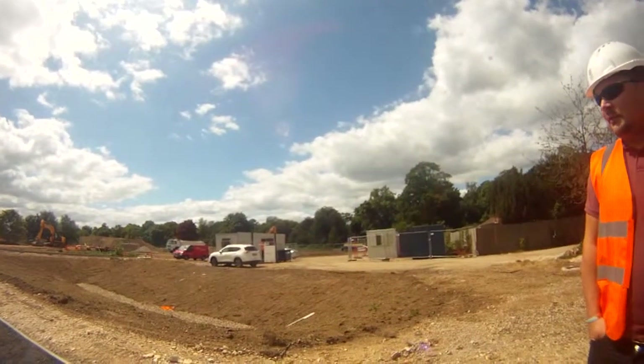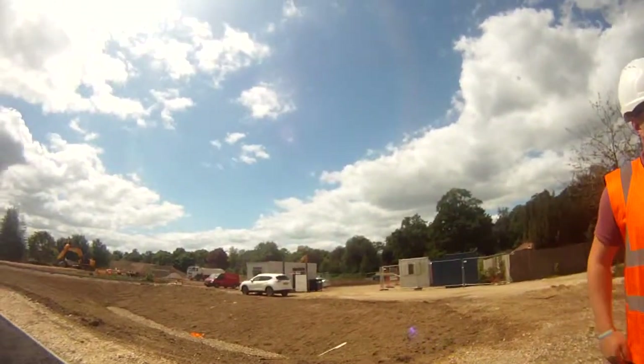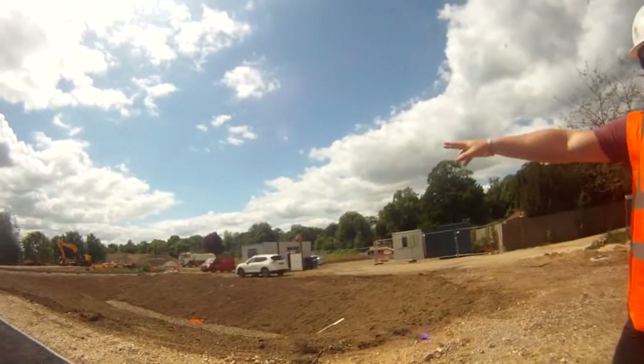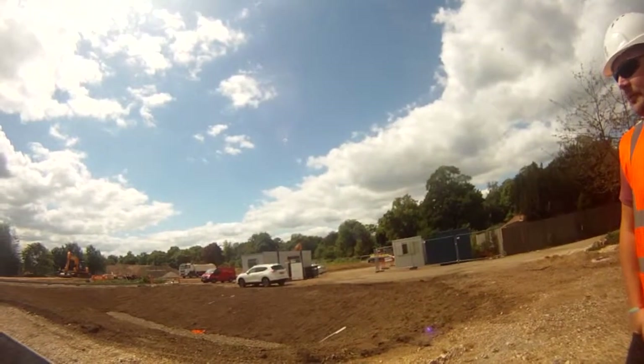Made quick work of it, that's for sure. Yes, because that was nothing to do with us. Is that part of the demo? The crushed bricks? Yeah, and obviously all the top soil — we've moved for our compound and everything else. Yeah, amazing.